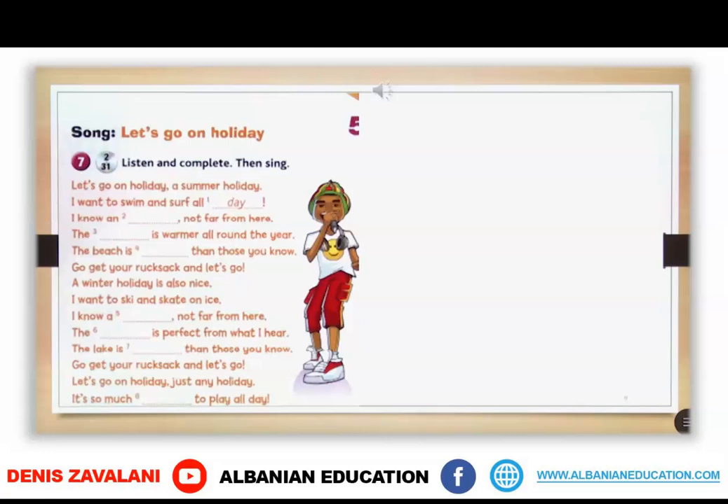Now you're going to listen to a song called 'Let's Go on Holiday.' You are going to listen to the song and sing it, and also complete the words that are in the song. So listen to it, enjoy it, and write the words that you hear.